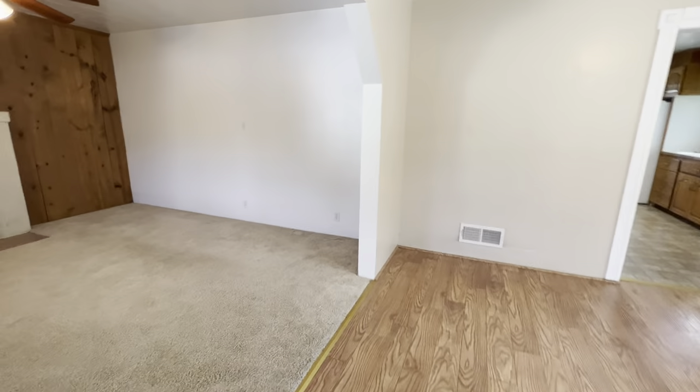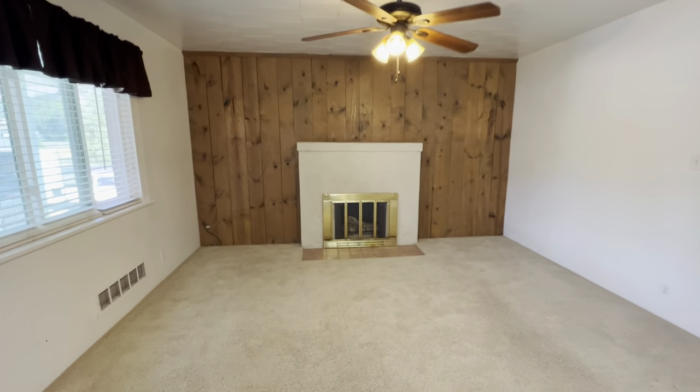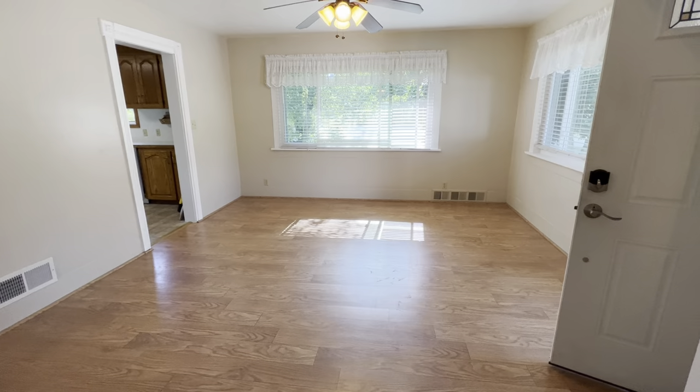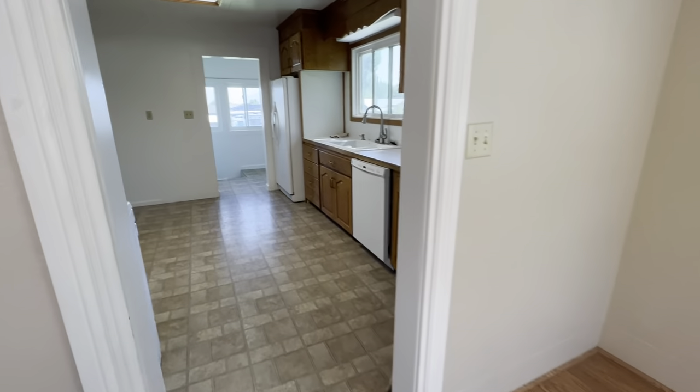This is a video walkthrough of this gorgeous house in Salem. When you walk in, you have one of the entertainment rooms, followed by another room. The house features a very large yard with shading.